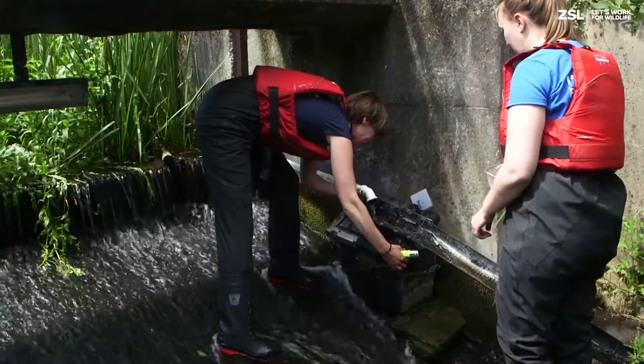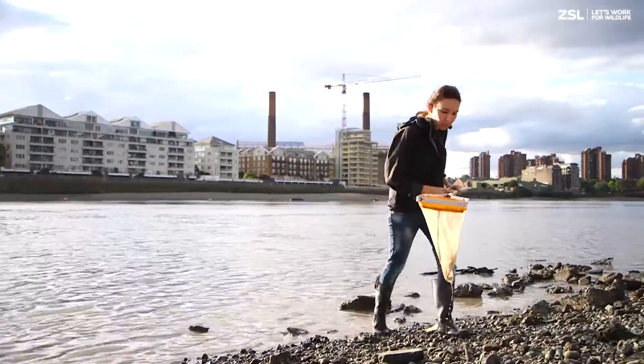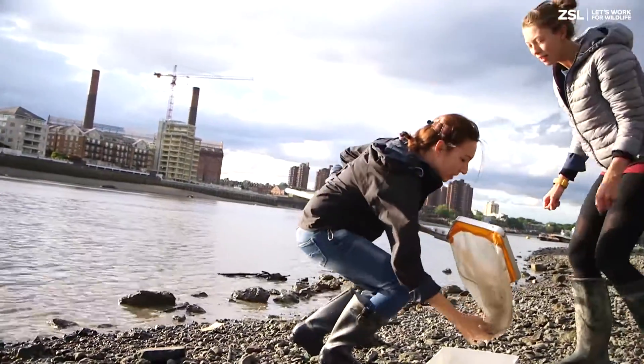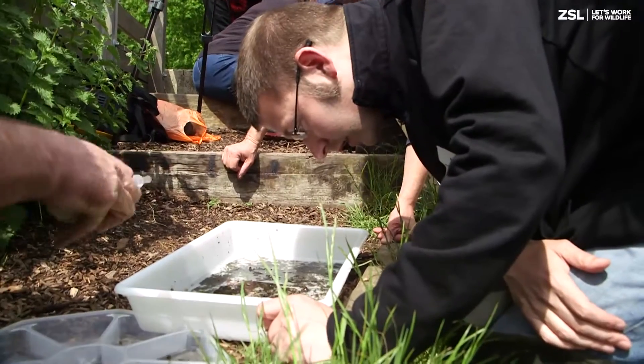The Zoological Society of London has been committed to conserving wildlife in the Tidal Thames and its tributaries for over 12 years, with a focus on ensuring clean water, protecting wildlife and connecting people with London's rivers.